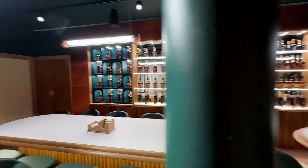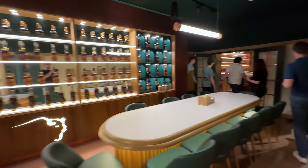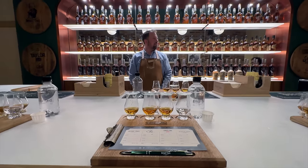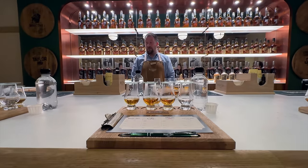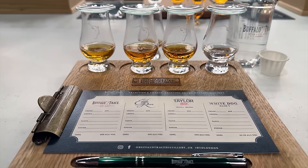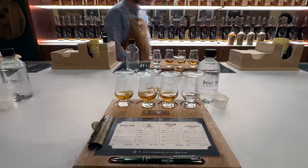Then it was time for our tasting. We were led into the back where they have two tasting rooms — we went to the furthest back room. Kyle was leading our tasting that day, and as we could see from our tasting mats, we were going to be sampling White Dog, Buffalo Trace, Eagle Rare, E.H. Taylor Small Batch, and some mystery pour.